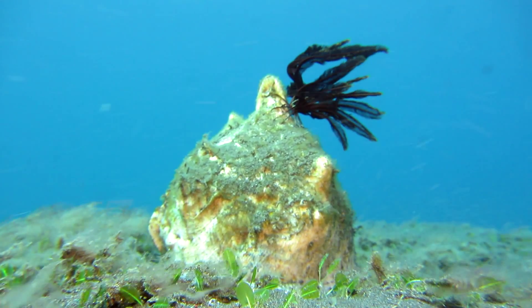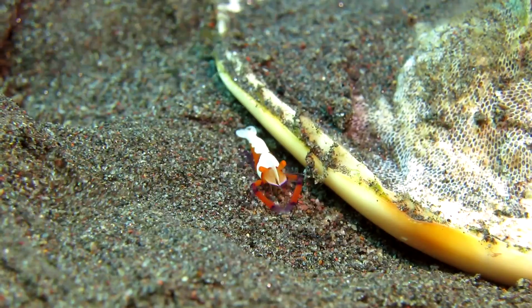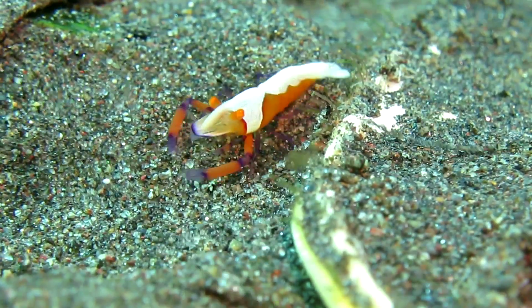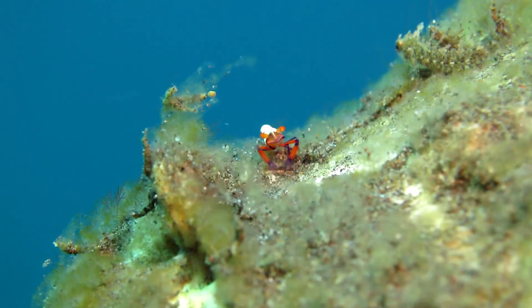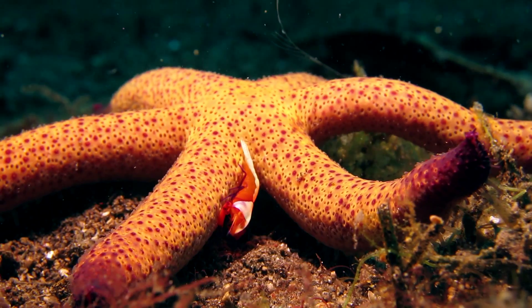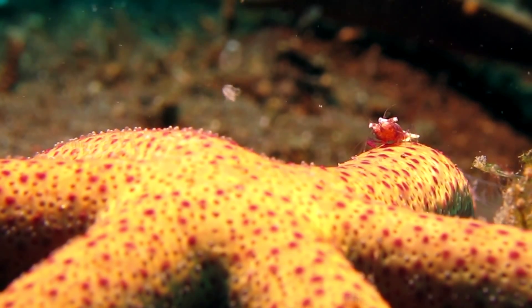Several crustaceans aren't very selective. For example, this emperor shrimp can be found on different host species. By catching a ride on nudibranchs, sea cucumbers, sea stars, snails or sea urchins, this smart fellow saves energy while foraging and covering greater distances than it would on its own.